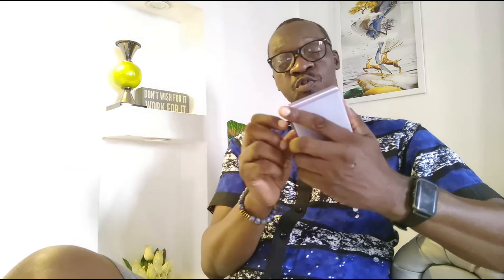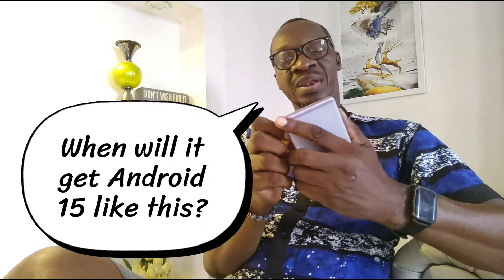It's crazy, right? But like we say, better late than never. We can only begin to imagine when Android 15 will arrive for this device.